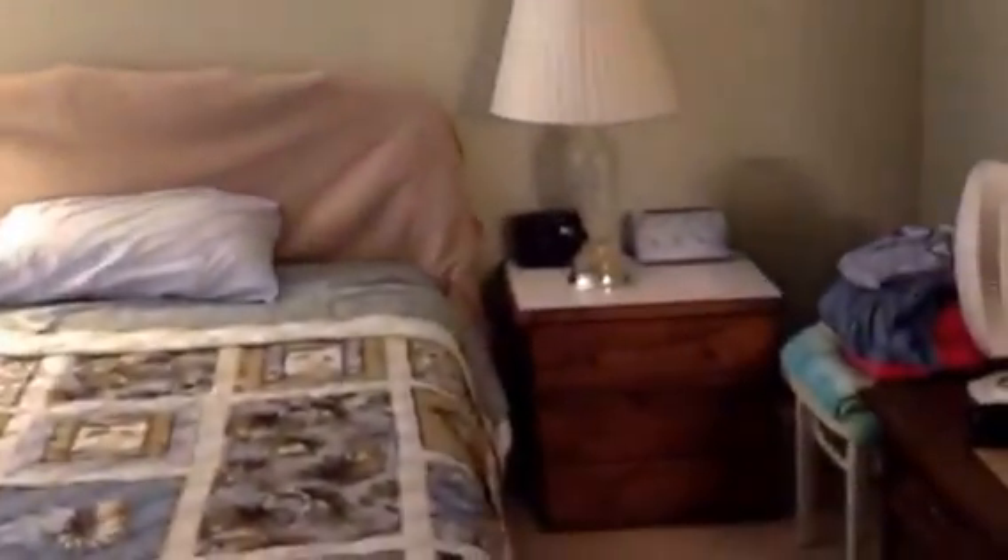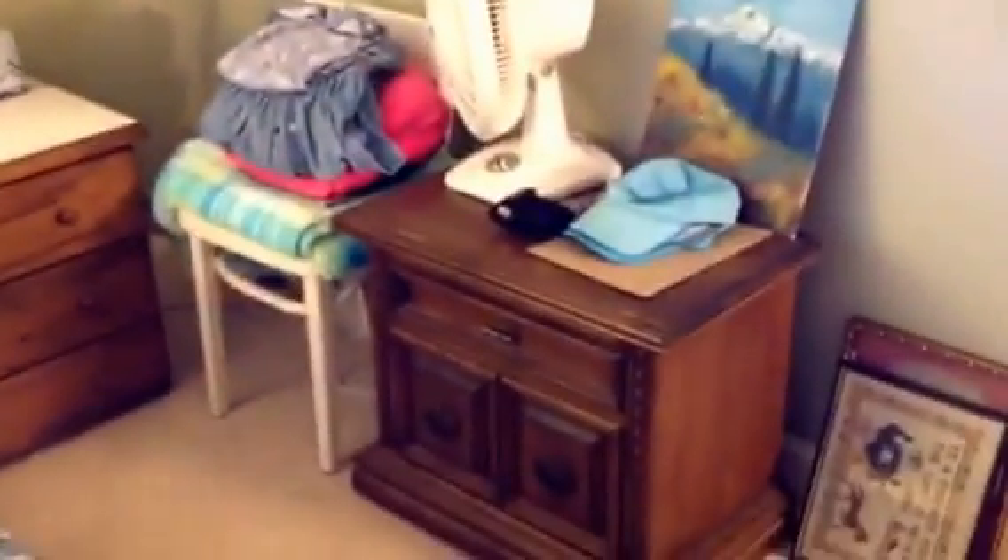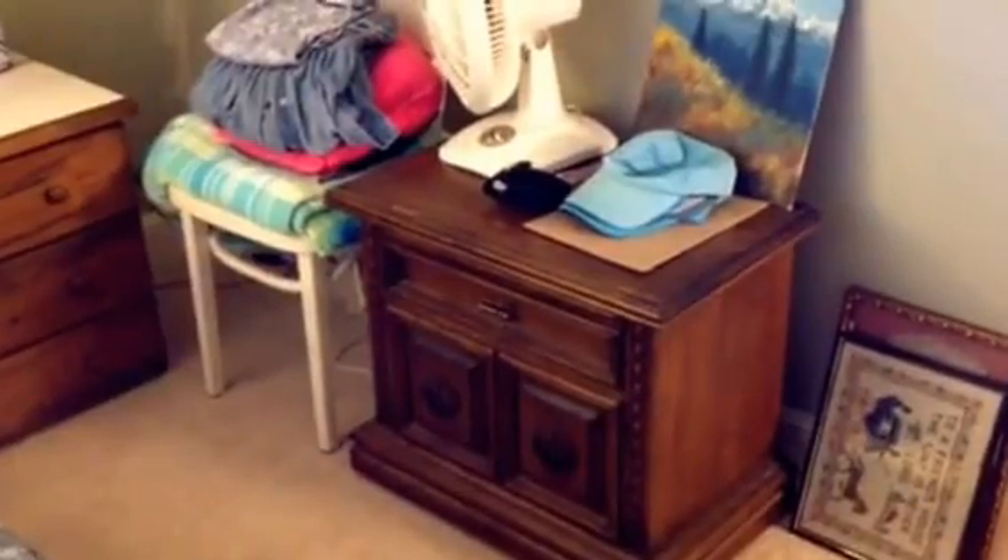Master bedroom. Dresser with mirror. Double bed with light. Nightstand with lamp. Small chair. Nightstand.